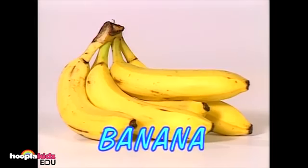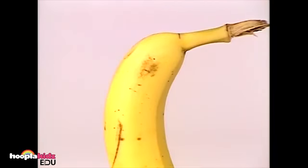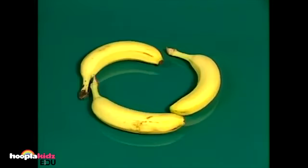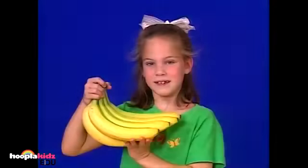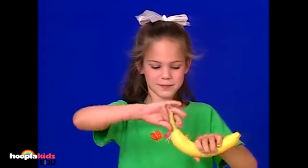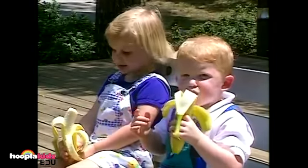Bananas are a fun fruit to eat. But if they are green, they are not ripe yet. Bananas grow in bunches like this. Bananas taste good, but remember to peel it first. They both love to eat bananas.